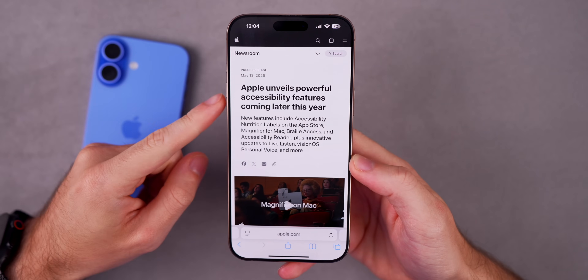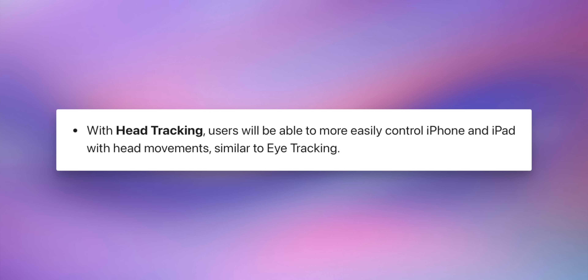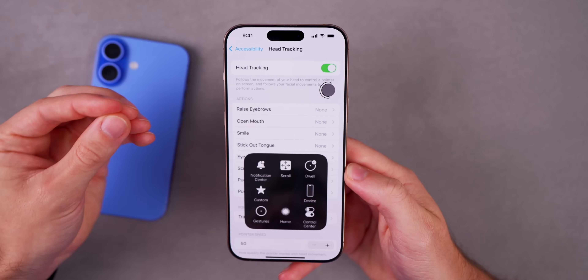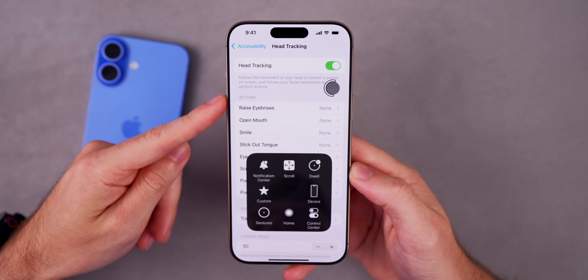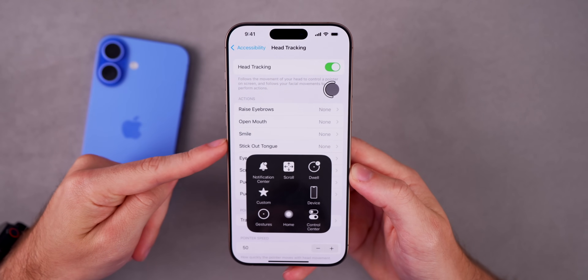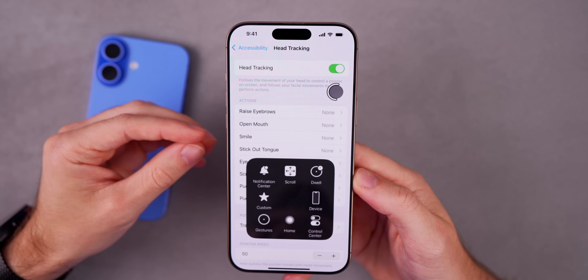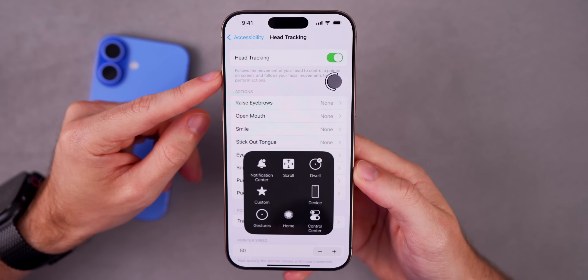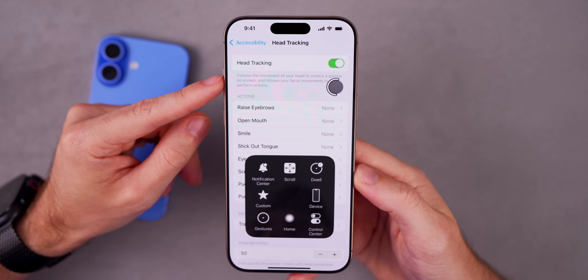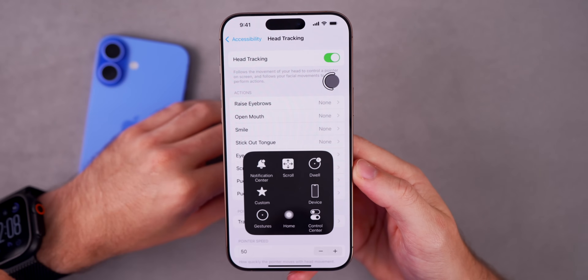The first new feature is head tracking. Apple says that with head tracking, users will be able to more easily control iPhone and iPad with head movements — very similar to what we saw with iOS 18's eye tracking. You'll be able to assign different actions like raise eyebrows, open mouth, smile, and stick out tongue. So if you open your mouth it may go to the home screen, if you smile it may go to the control center. That little pointer on screen is what your head controls.